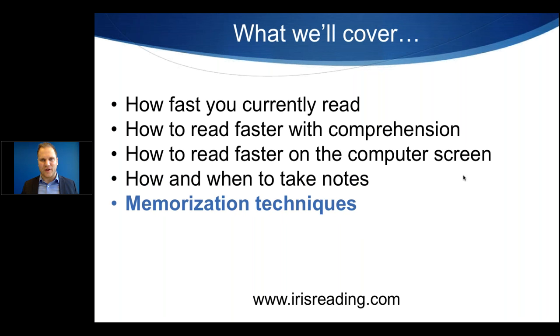We'll also cover memorization techniques. It's not just enough to understand the material — sometimes you need to memorize very specific information for a test or a presentation. We'll cover a memorization technique I think you'll find very, very helpful later on in this webinar.